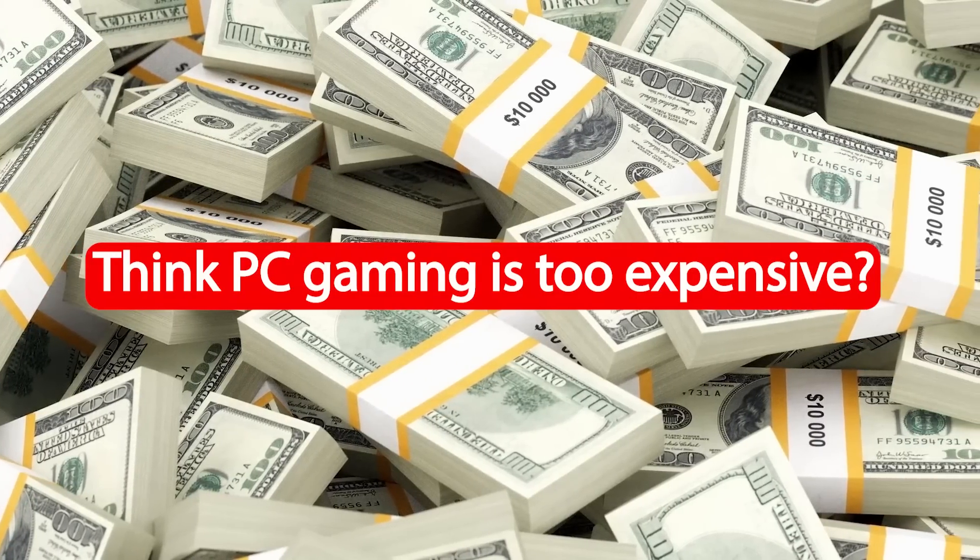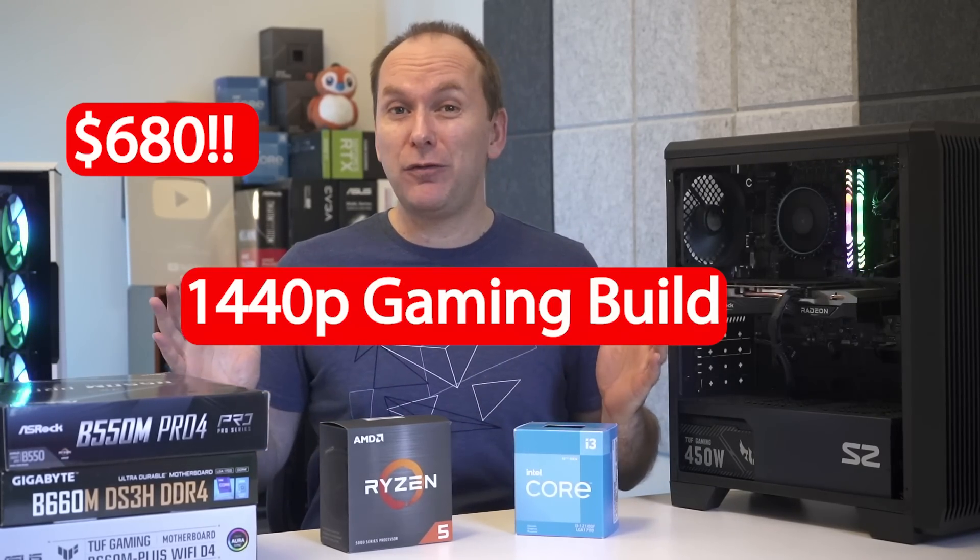Think PC gaming is too expensive for you? I've got a $680 1440p gaming PC that might change your mind.